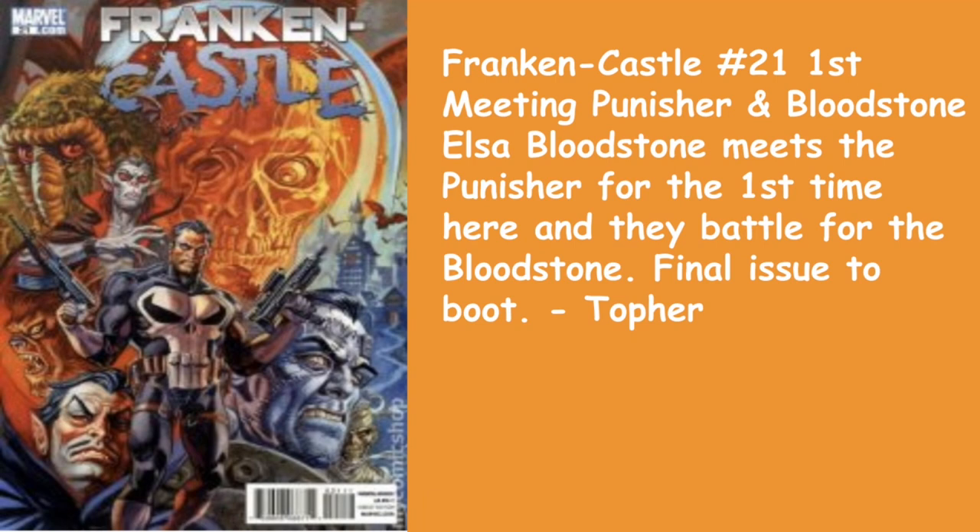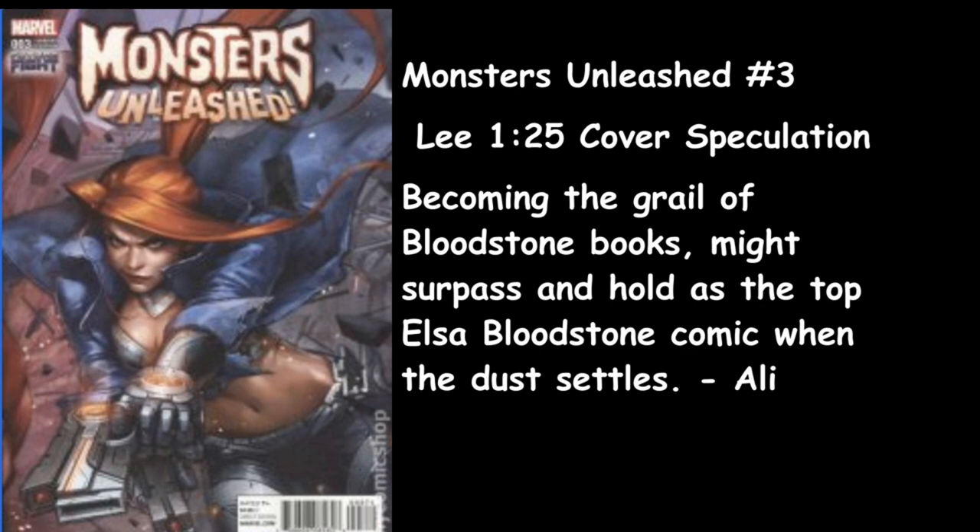Topher also goes with Franken-Castle number 21 — the first meeting of Punisher and Bloodstone, where Elsa Bloodstone meets the Punisher for the first time and they battle for the Bloodstone. Final issue to boot. Looking at that cover you've got Man-Thing, Werewolf by Night, Morbius, Dracula, and the Frankenstein monster. Pretty sick. And this is Elsa Bloodstone with the red hair — I kind of like it better than the blonde. It fits her better.